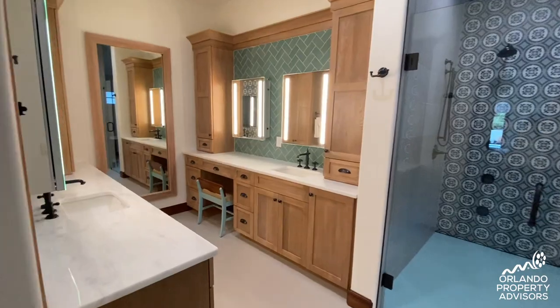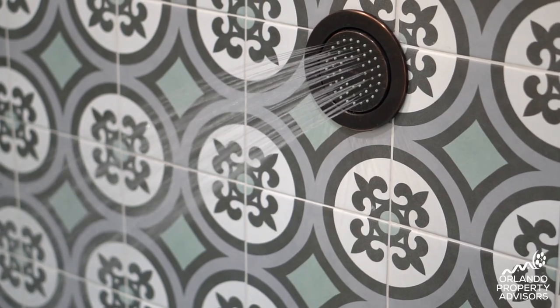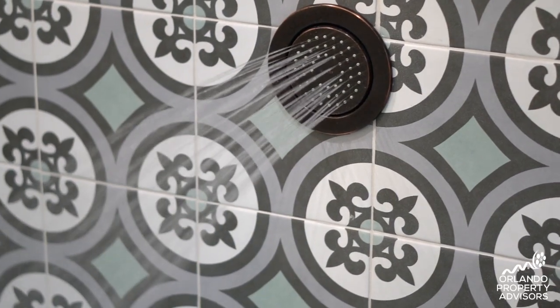The master bath features another custom detail — we've built in the Kohler digital shower system. It has six body sprayers, two overheads, and a rain head. We've even placed a claw-footed tub inside the shower.